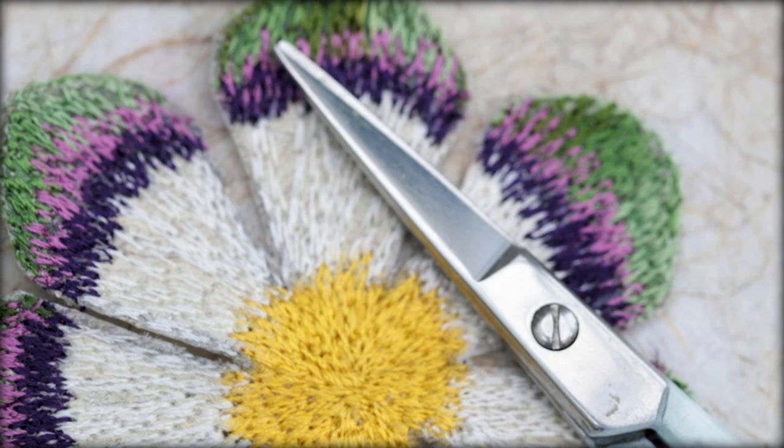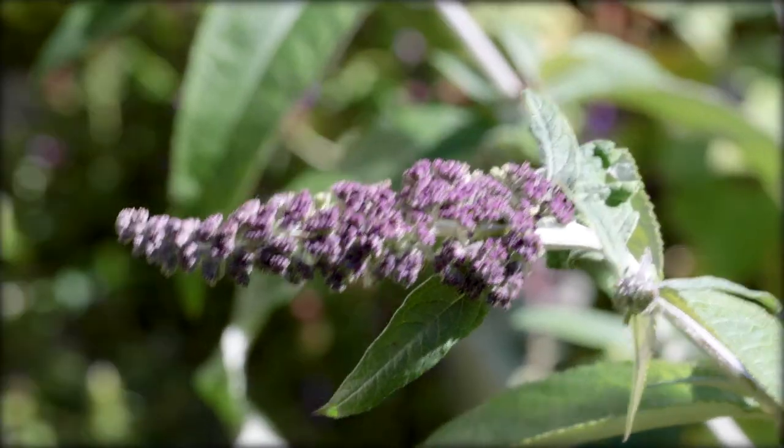When it gets too hot indoors the garden becomes my extended studio space for researching and for hand sewing and the construction of the 3D work.